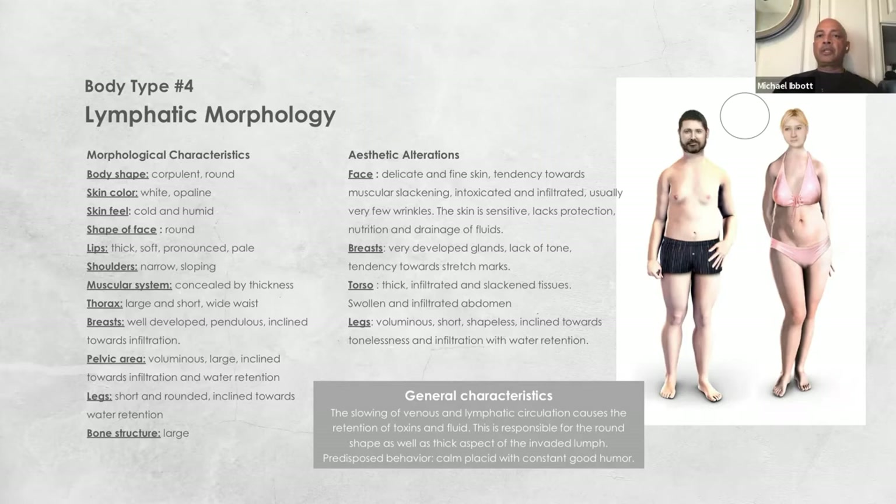When we look at the body type, we look at the morphological characteristics — the shape of the body defined by muscle and bone structure. We never judge fat content since this can come and go over the years. With the lymphatic morphology, we're talking about somebody that generally has rounder shapes within their body. They tend to have thicker ankles and wrists because of their physiological characteristics. Generally, the lymphatic system is more dominant in terms of active components.